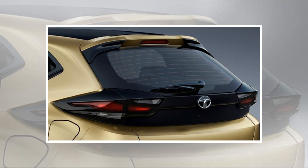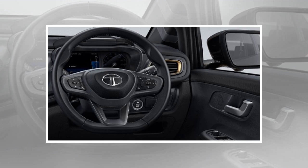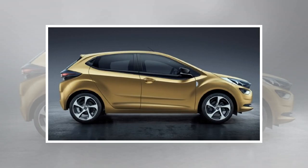Up front, an aggressive and sleeker version of Tata's Humanity line grille has now taken shape. This comes with a split lighting setup similar to the one seen on the Harrier SUV. But unlike the Harrier's bumper, the Altroz's headlights are located in the upper pods, while the fog lamps and LED DRLs are situated in the lower pods.